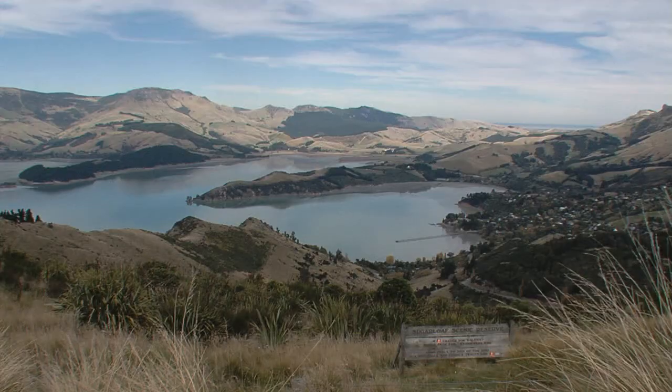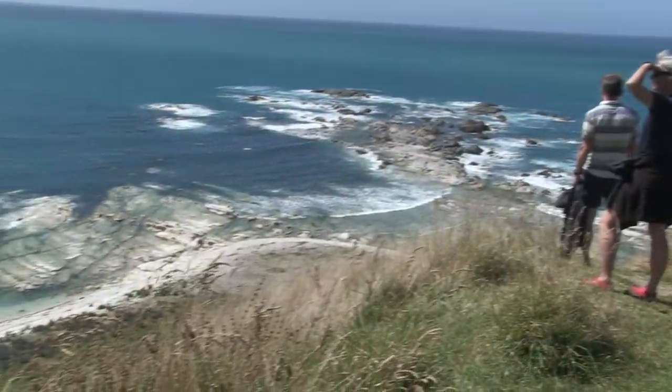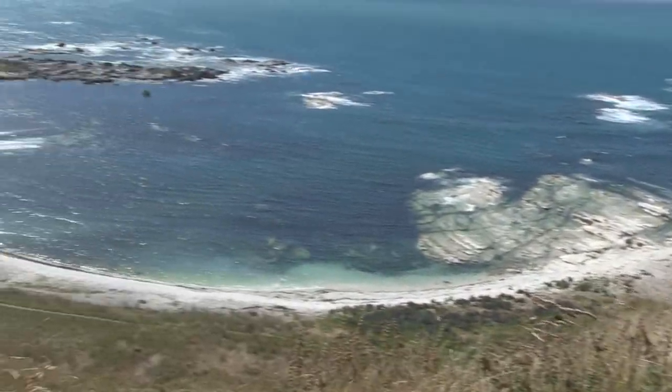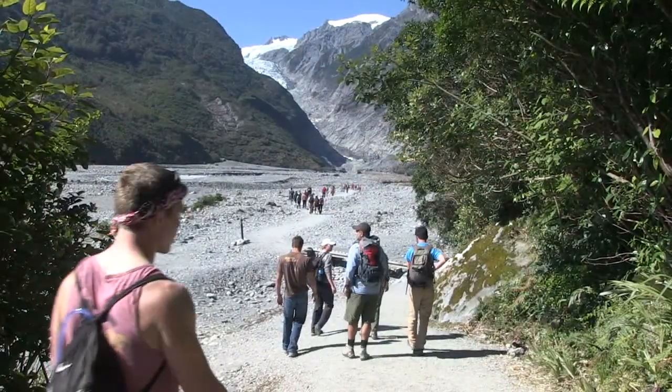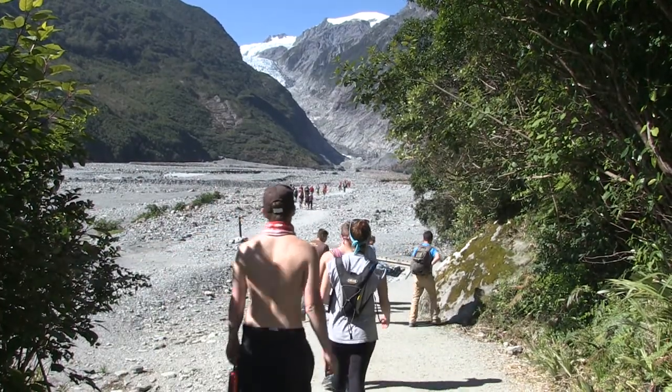Frontiers Abroad is a study abroad experience for American students. We partner with U.S. colleges and universities to bring students to New Zealand for them to study the environment and the New Zealand Earth system. We begin the program with five weeks in the field doing five interrelated modules.